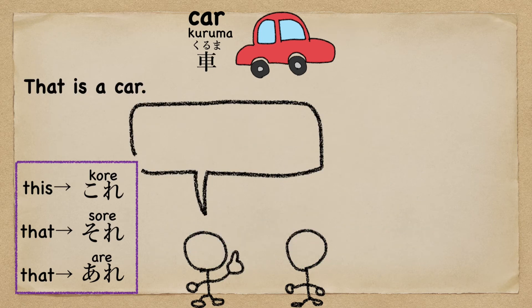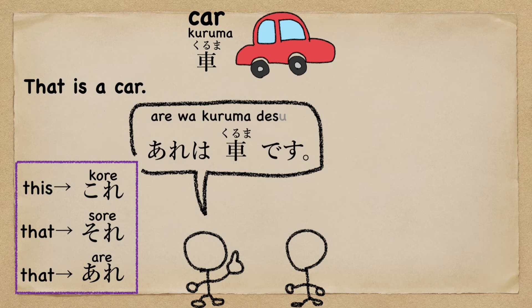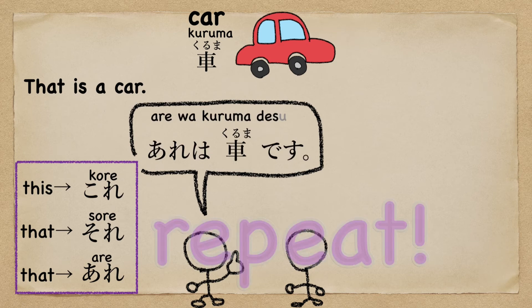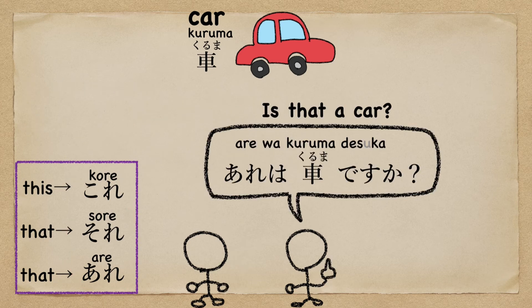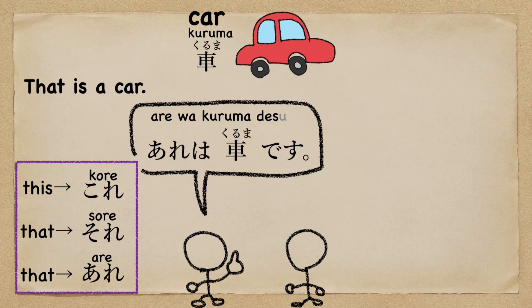That is a car. So you change 'that' to 'it,' but we only use これ (kore), それ (sore), and あれ (are). Now you can say 'that is a car.' But what do you say 'that is my car?'